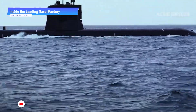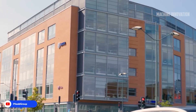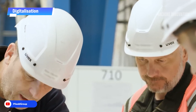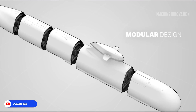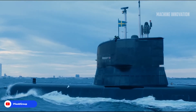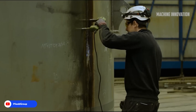Most submarines currently in service were designed and built decades ago, and only a few new models are being produced. However, in southern Sweden, Saab Kockums has embarked on an ambitious project to design and build a completely new generation of air-independent propulsion submarines. One of the most innovative aspects of Saab's process is modular design and concurrent engineering, allowing the company to work on pre-assembled platforms in parallel. Their test center subjects each component to extreme conditions, pushing the limits of durability and performance.